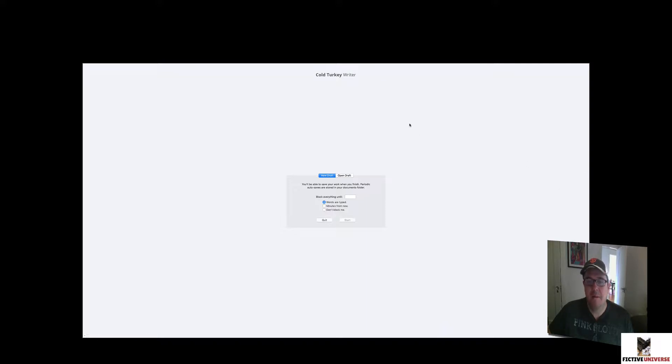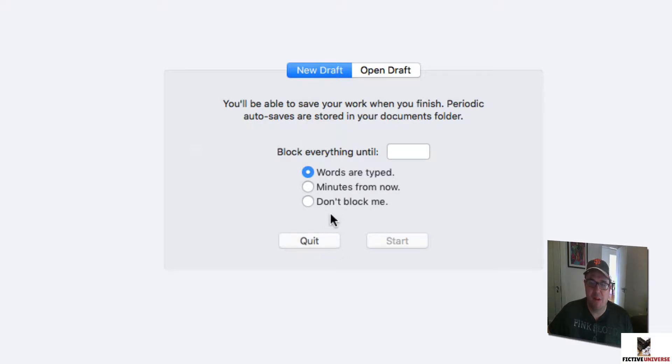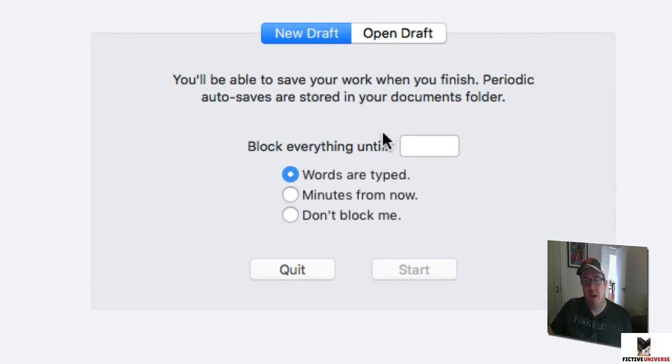Everything is completely blocked. When you first do this, you might get a little claustrophobic — you feel like you're stuck in here. But you are able to quit if you made a mistake or something else happens. If you're serious about getting writing done, you can block everything. It gives you several options: block until you've written a certain number of words, block for a set number of minutes, or just don't block at all.